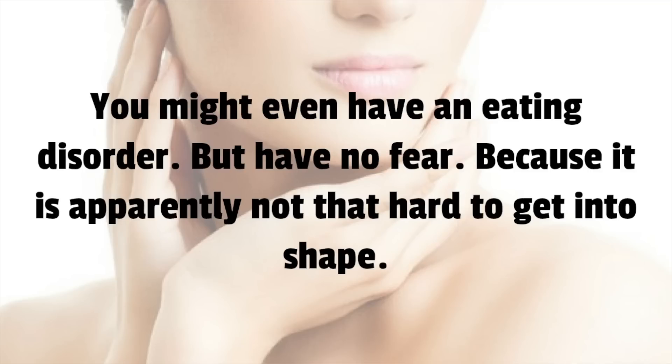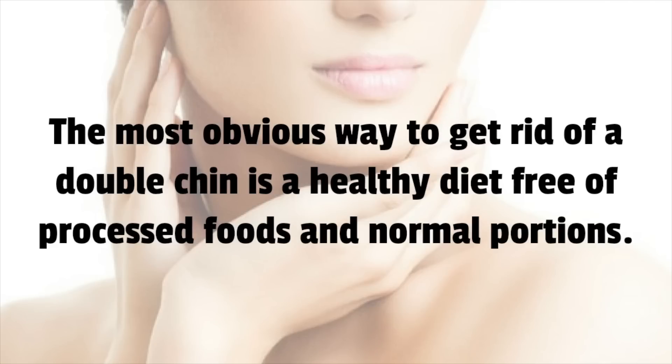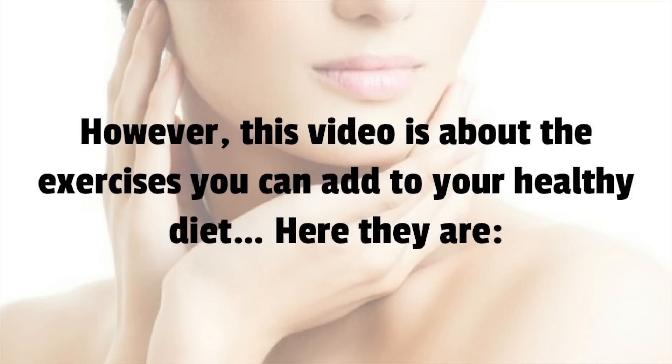Because it is apparently not that hard to get into shape. The most obvious way to get rid of a double chin is a healthy diet free of processed foods and normal portions. However, this video is about the exercises you can add to your healthy diet. Here they are.